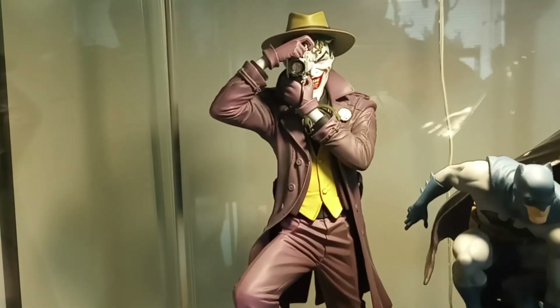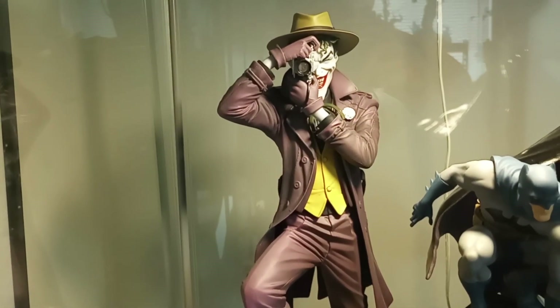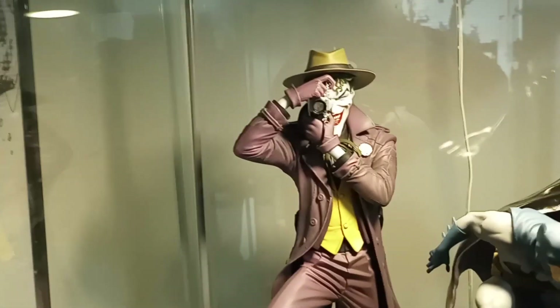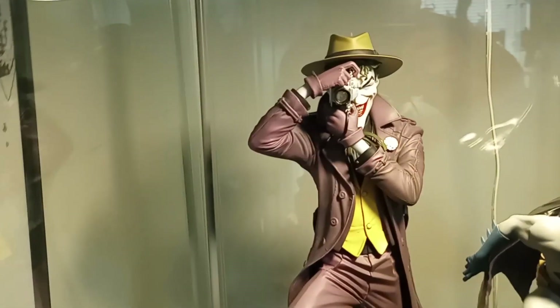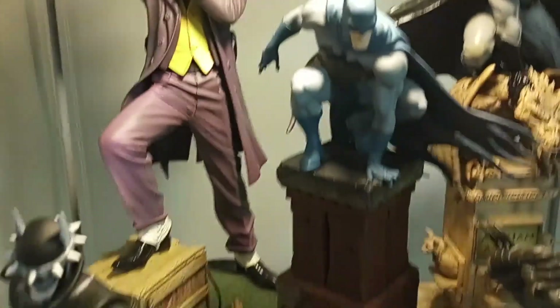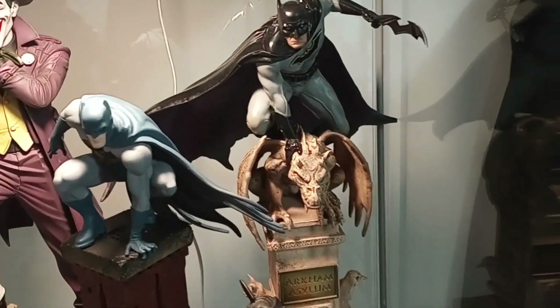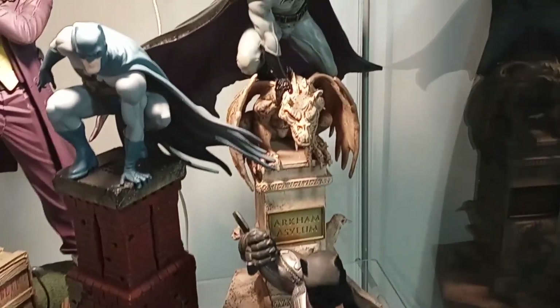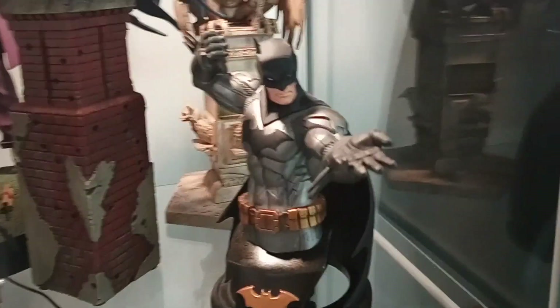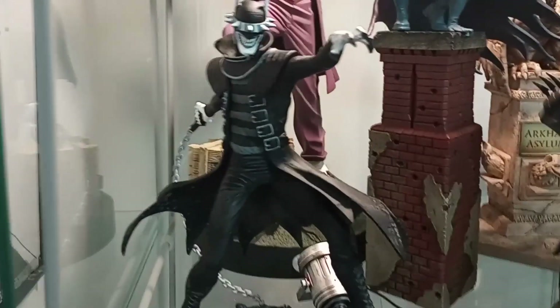I've got some more Batman related pieces here. First we've got that Kotobukiya Killing Joke Joker — still a really, really nice piece. I think I've had this for over 10 years and it's still great. I really like this one. And then Batman perched on a chimney, and Batman perched on a gargoyle — a couple of Batmans perched right there. And then this is the Batman bust designed by Jim Lee, and the Greg Capullo Batman Who Laughs Black and White statue.